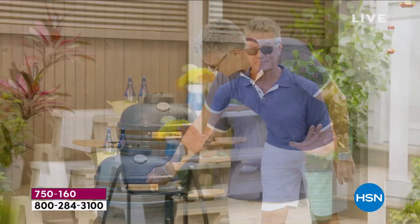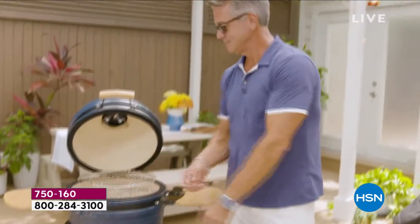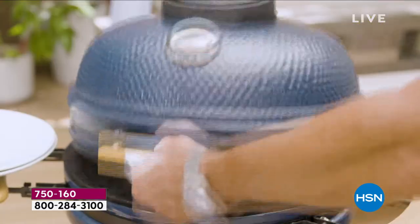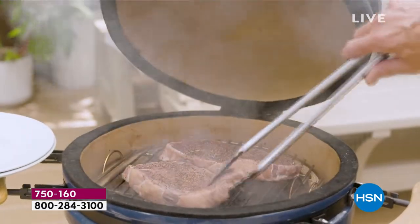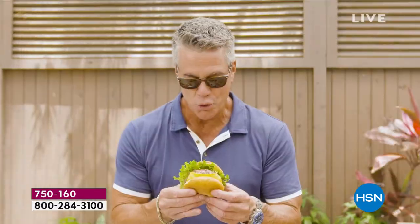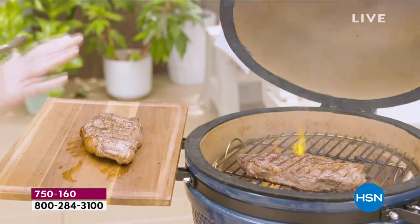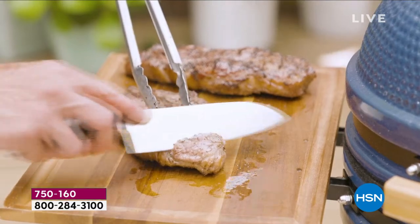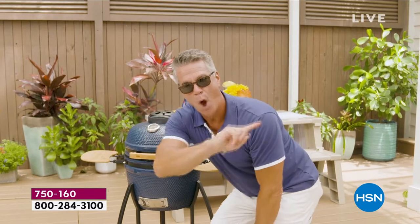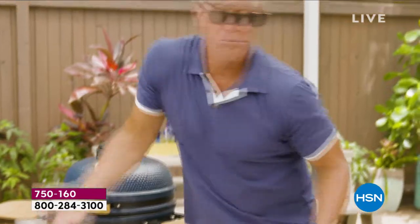Grilling tips: Always start with a clean grill to avoid bitter taste and prevent sticking. Preheat your grill before cooking — a properly heated grill sears food on contact and keeps the inside moist. Never squish a burger — you push out the fat that keeps it juicy. After cooking a steak, let it rest for several minutes to lock in moisture. And remember: if you're looking, you're not cooking — keep the lid closed to maintain temperature, smoky flavor, and prevent flare-ups.